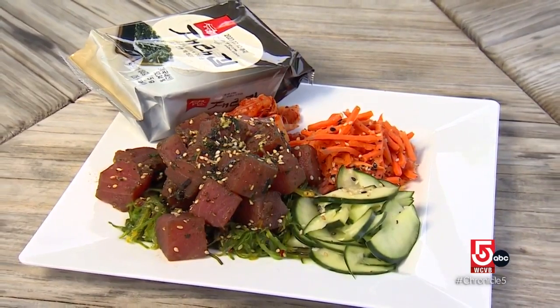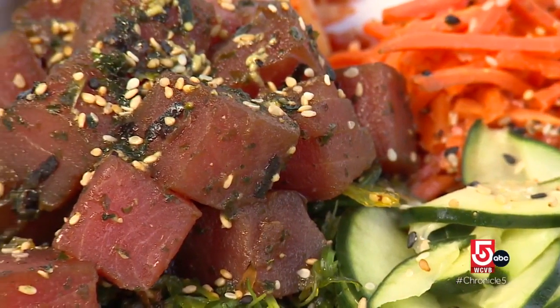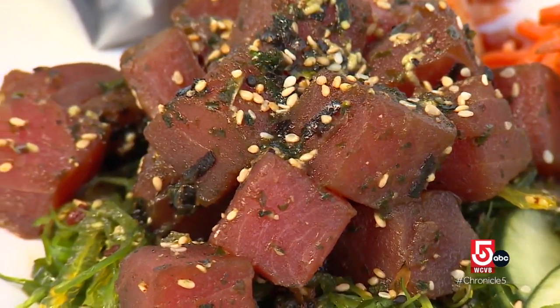The tuna poke bowl is a favorite with the beach crowd. McSuga says it's a light yet satisfying meal. "Nice cool tuna with the crisp of the vegetables and the crunchiness of the seaweed. It's so super healthy — you can't go wrong."